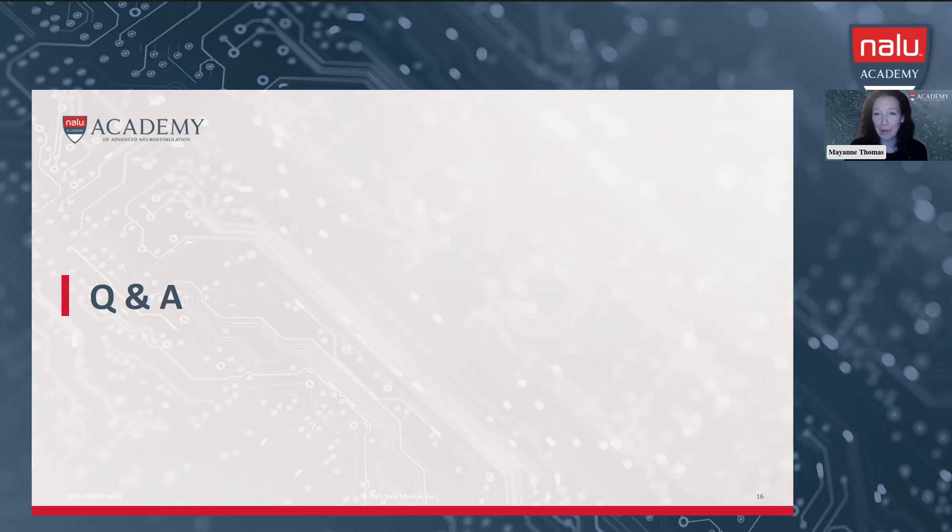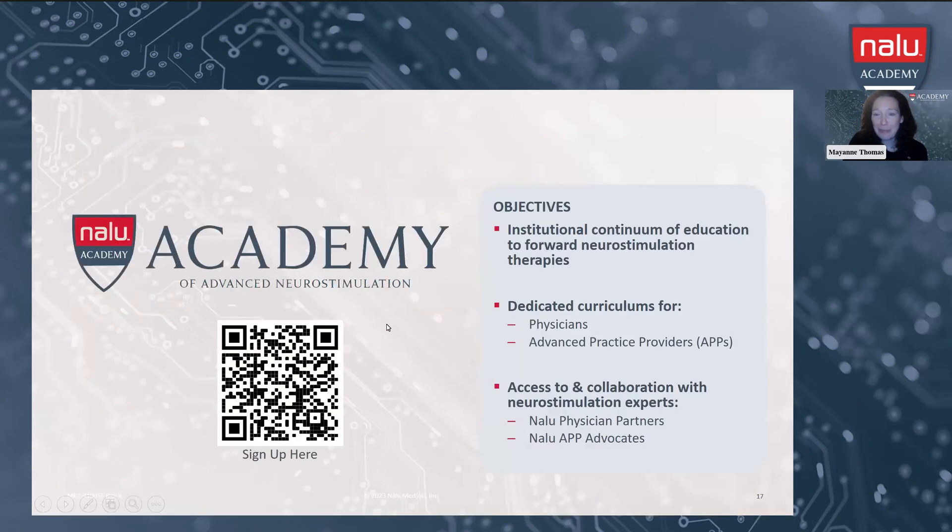We have a great question about upcoming cadaver labs or additional trainings. This is an invitation to join our NALU Academy for both APPs and physicians. If you take out your phone and scan the QR code, it'll take you to a form where you can sign up for our email list. We'll then be able to email you about any upcoming events, including additional micro-webinars. Our next one is going to be about identifying the PNS shoulder patient, with case series and more SCS conversations. Thank you all again for joining us this evening — 20 minutes, everyone. Enjoy the rest of your evening.